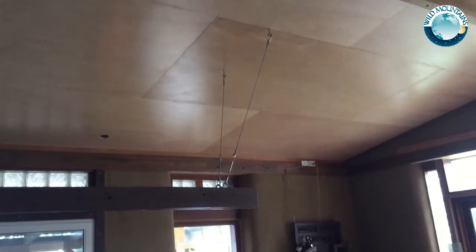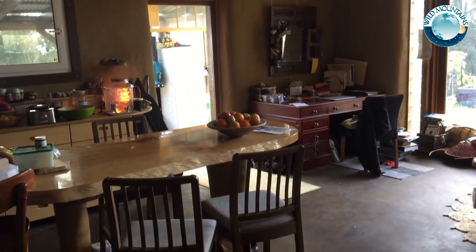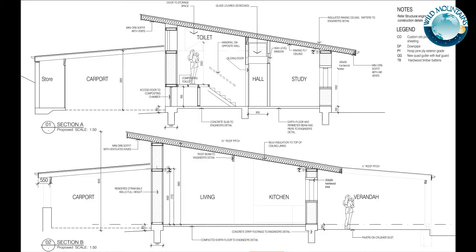A large living space with high raking ceilings under a skillion roof captures the winter sun, and is protected along the west by a broad veranda, including a conservatory for seed propagation, and along the full length of the east side by a lean-to for car parking, workshop, and storage.